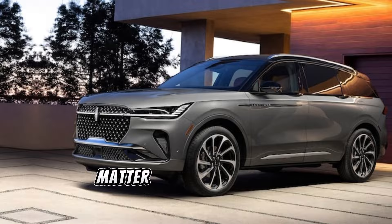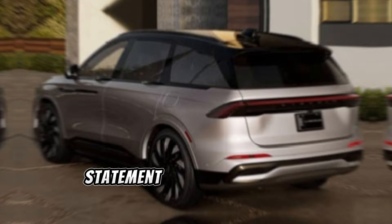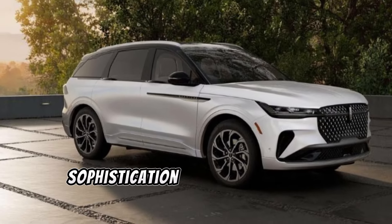First impressions matter, and the Lincoln Nautilus certainly knows how to make a statement. From its sleek, aerodynamic design to its signature Lincoln grille, this SUV exudes elegance and sophistication.